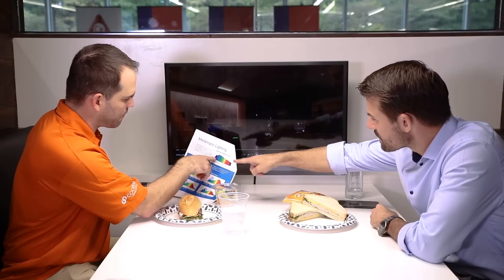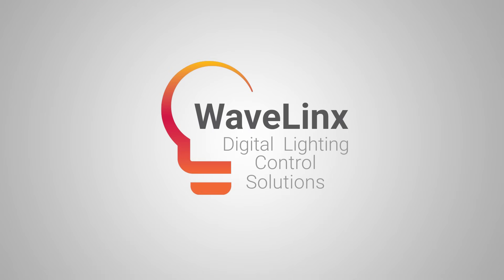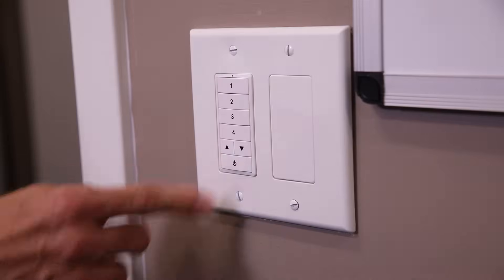Reach out to your distributor or agent to learn more about Wavelinks, including its hybrid features and its new CAT technology. Or visit cooperlighting.com.